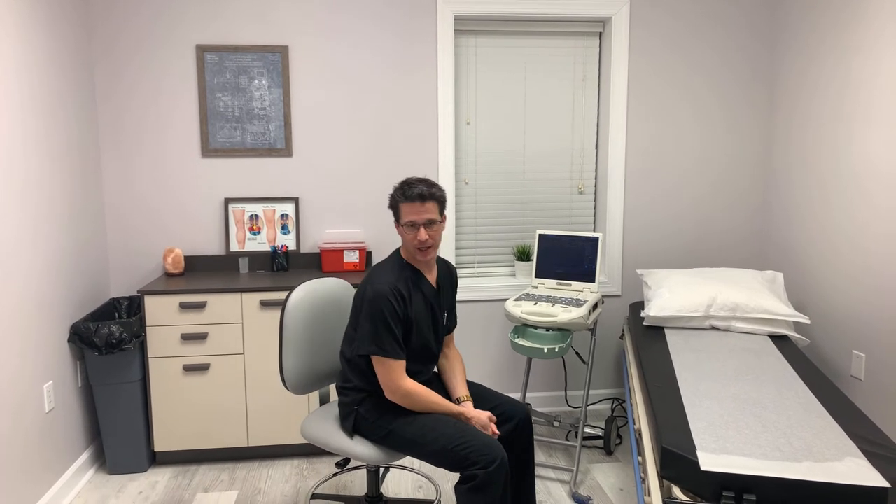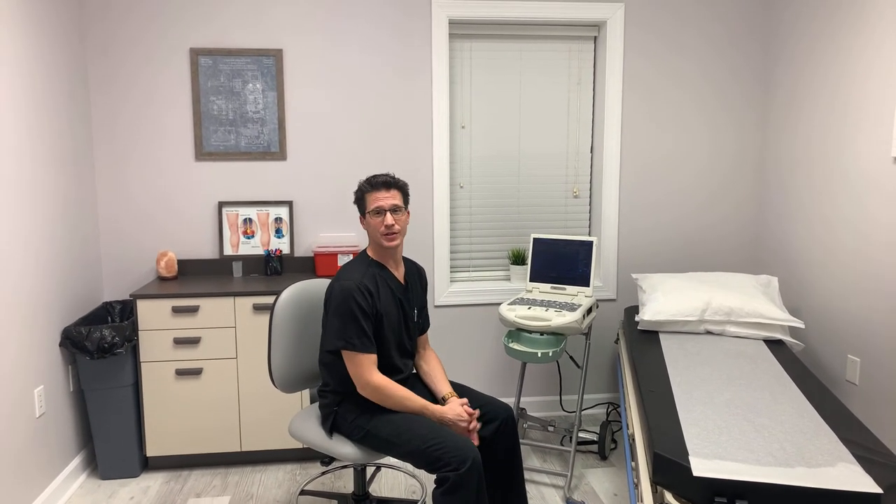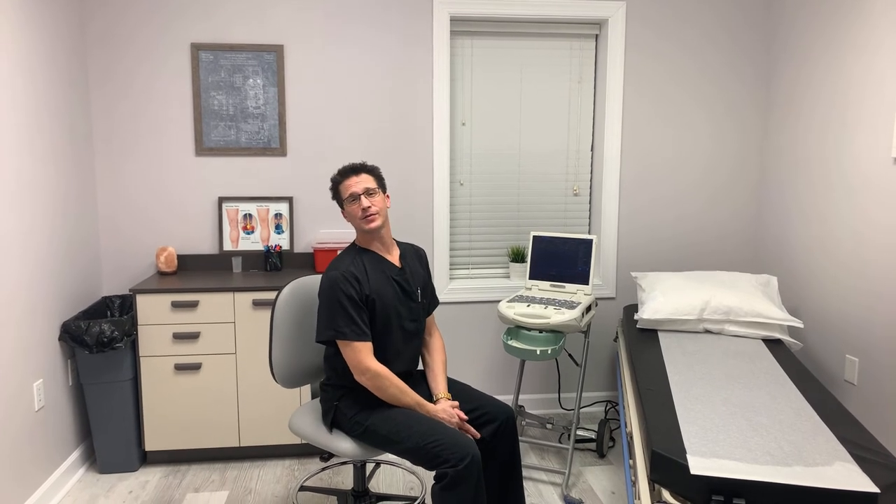Once we get all the information we need, some of our patients require a procedure to get their legs where they want them to be. If you require a procedure, we don't send you out somewhere else to some physician you've never met. We do it right here in-house, right in the next room — follow me.